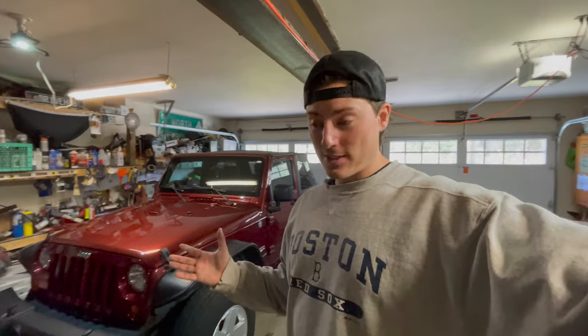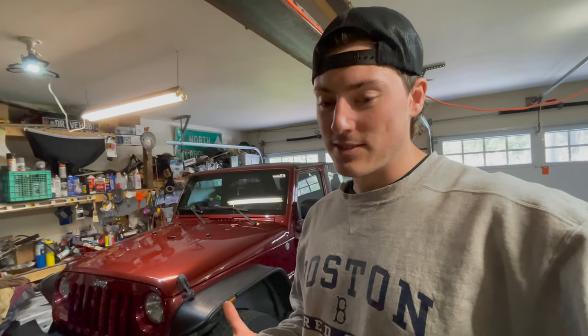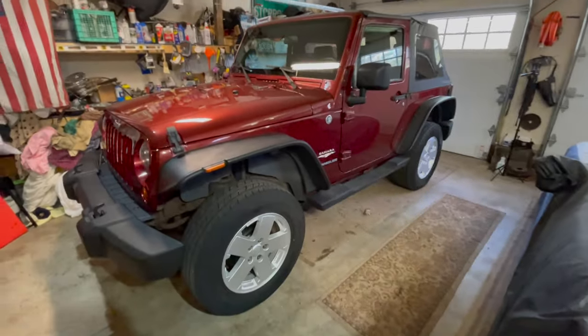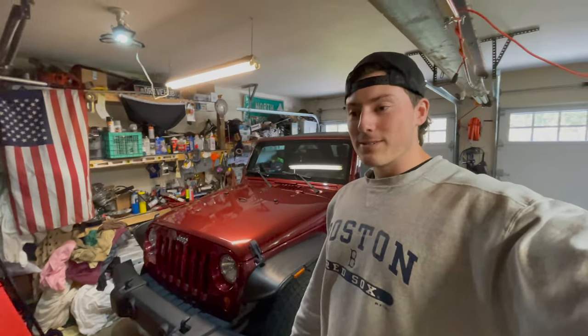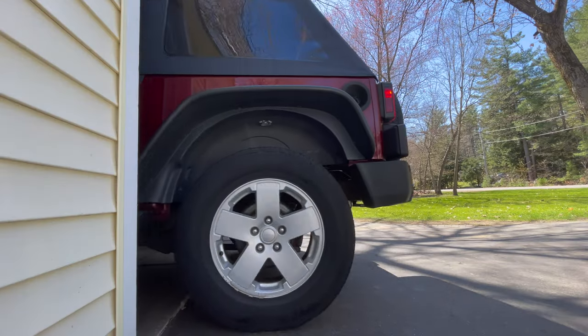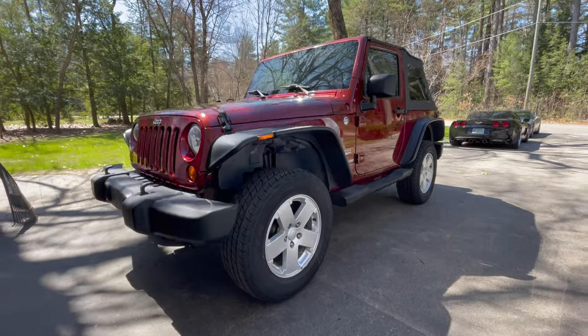Ladies and gentlemen, that's it. The Jeep JK is finally finished. It's done and it's going to be going to a new home. It hasn't sold yet, but I did just post it onto Facebook Marketplace. So that means we still have a little bit of time together. I'm going to get probably 857 messages that say 'is this item still available?' and I will kindly tell them yes it is, would you like to take a look at it? And they will leave me on read. But before it goes, we're going to pull the Jeep out of the garage, take a nice good look at it now that it's all washed and cleaned up, and then we'll take the Jeep on its first and final drive under my ownership.